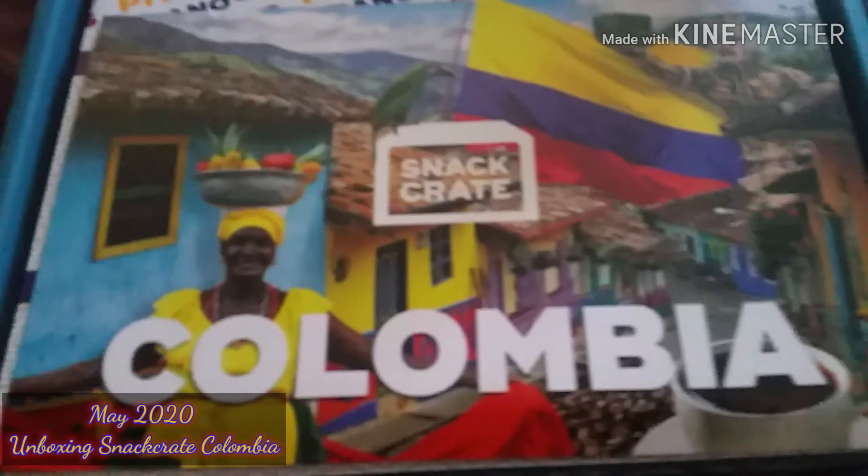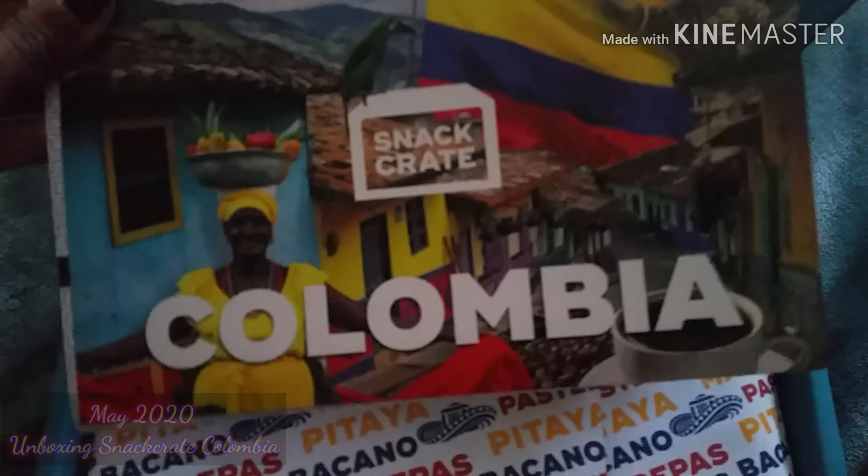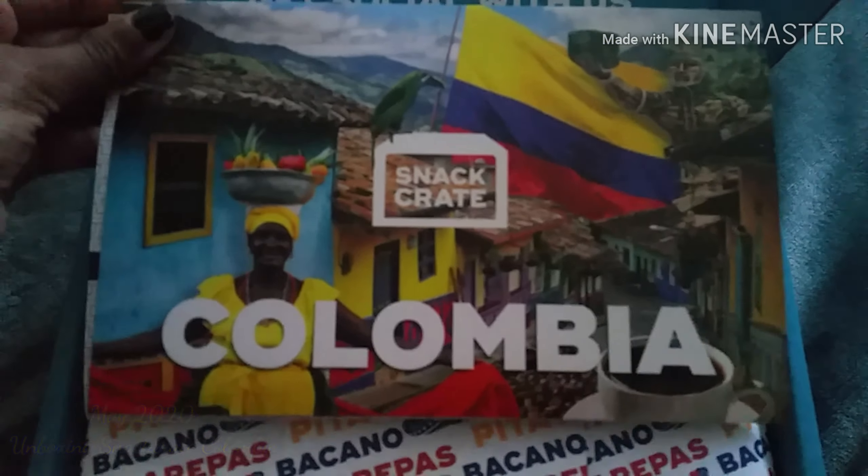And it is Colombia. So Colombia is the month of May snack crate box.